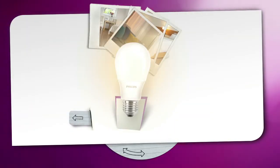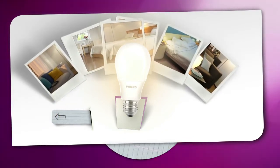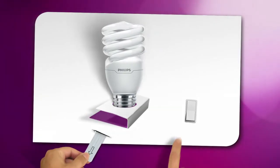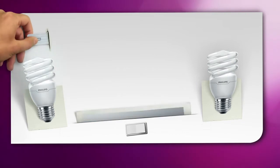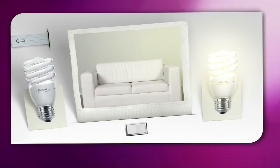The familiar shapes of the soft tone range are best for creating ambiance and a cozy atmosphere. What's more, you can now choose Energy Savers that light up instantly. They're also available in different color temperatures, from cool, bright daylight tones, which have a fresh and energizing effect, to warm white tones, which create a cozy atmosphere.